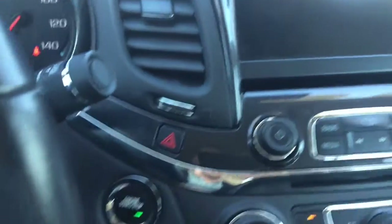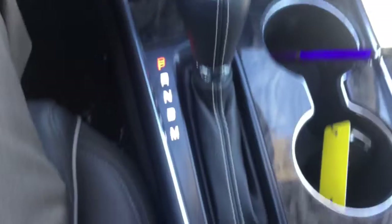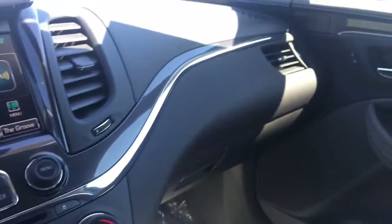It's got push button start, dual zone automatic climate control, a little cubby right below there, as well as heated leather seats. This is just an awesome rig — a nicely driving car, quiet and smooth.